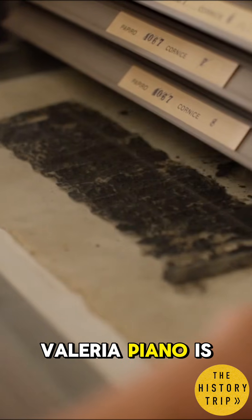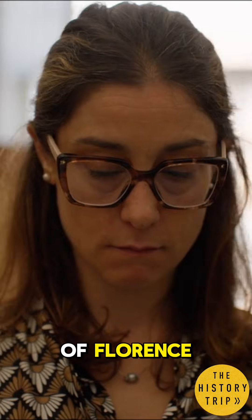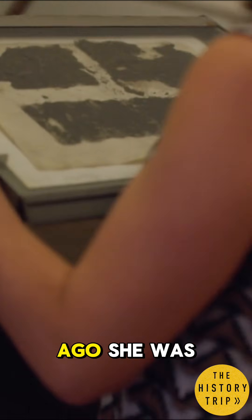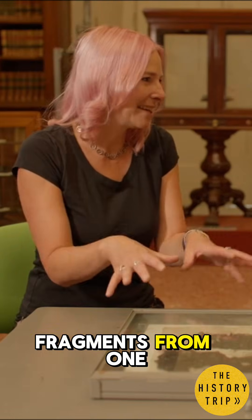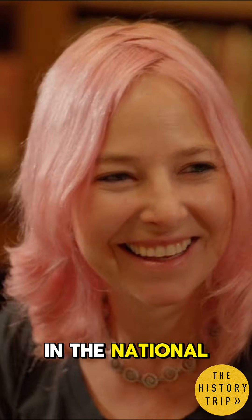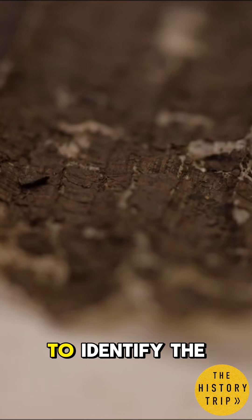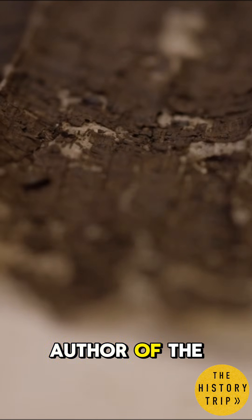Valeria Piano is a researcher in classical philosophy at the University of Florence. A few years ago, she was studying fragments from one particular Herculanean scroll in the National Library of Naples. Valeria was trying to identify the author of the scroll.